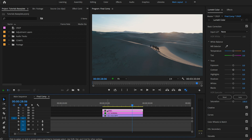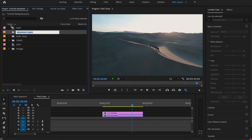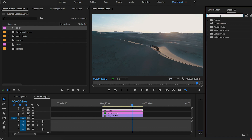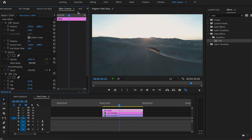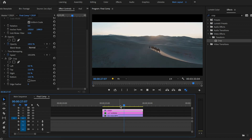I'd recommend putting the cinematic bars on an adjustment layer. Go to file, new adjustment layer, hit OK, call it crop, and put it into your timeline. Then highlight it, go to effects and look for crop, and drag that onto your adjustment layer. In the effect controls, put 13% on the top and 13% on the bottom. Instantly you've got the cinematic bars, which gives it a really cinematic feel. You can also animate them in — useful if you're vlogging and then transitioning to a more cinematic sequence, so the bars don't just clunk on.